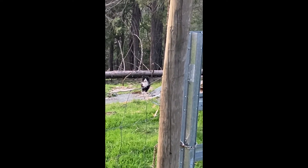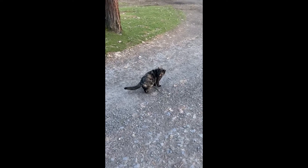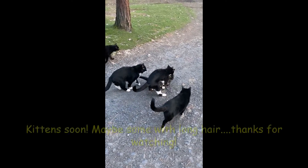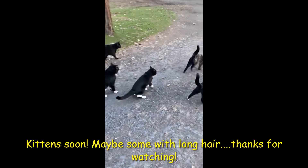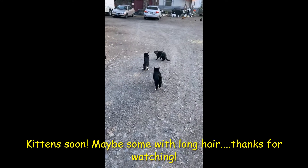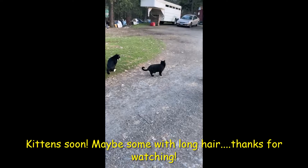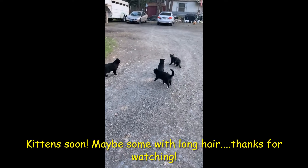He's always thinking about it. They just won't leave her alone. She's definitely in heat — all the boys are following her.